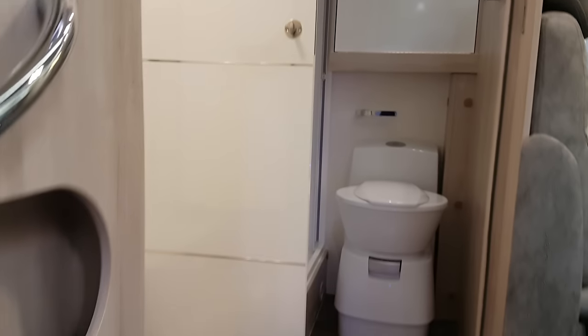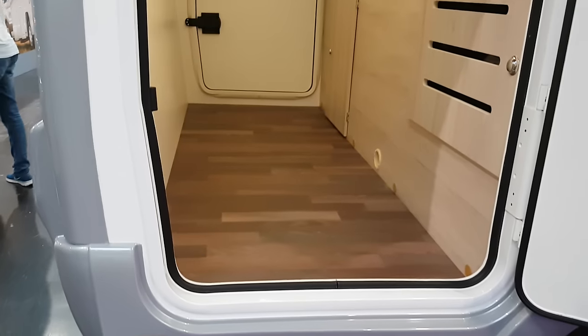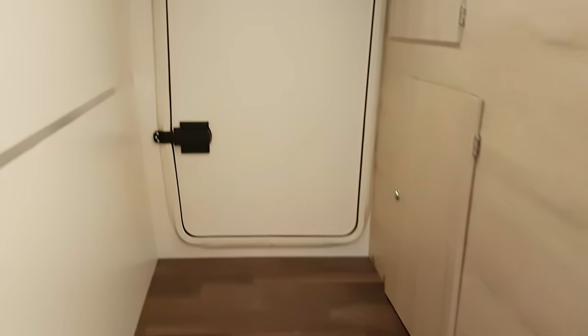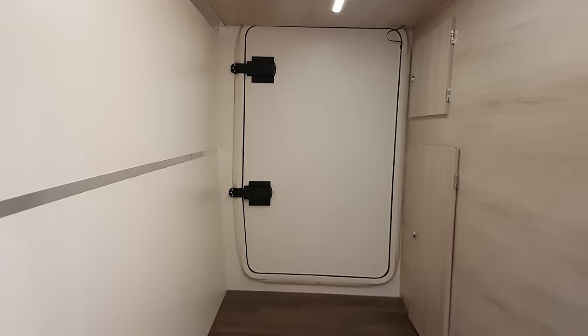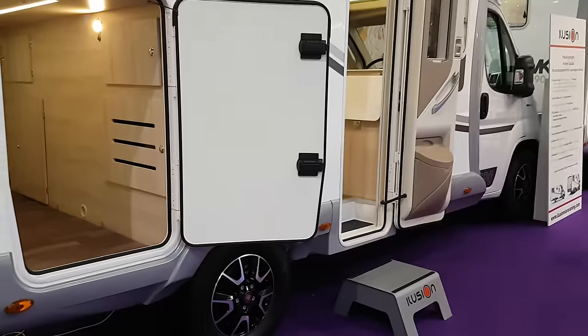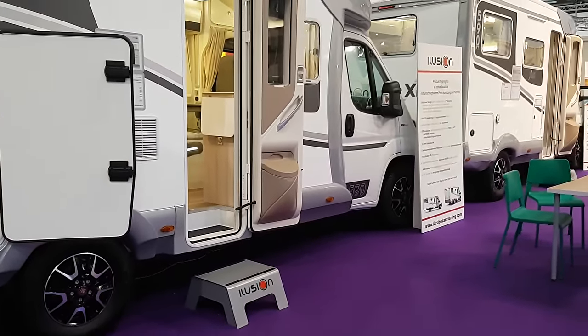Look how big this is — that's absolutely enormous. There's a number on this side: 17.